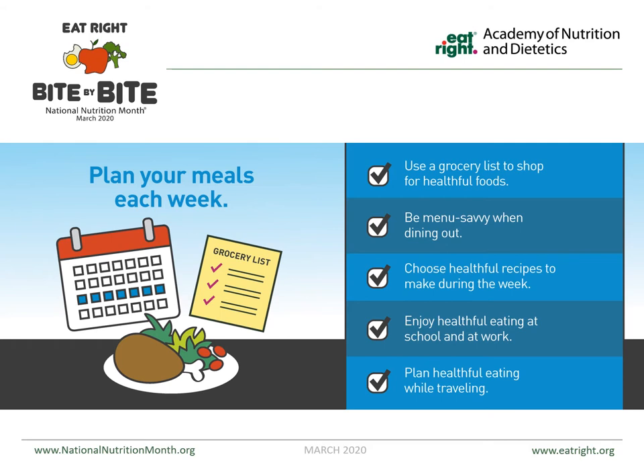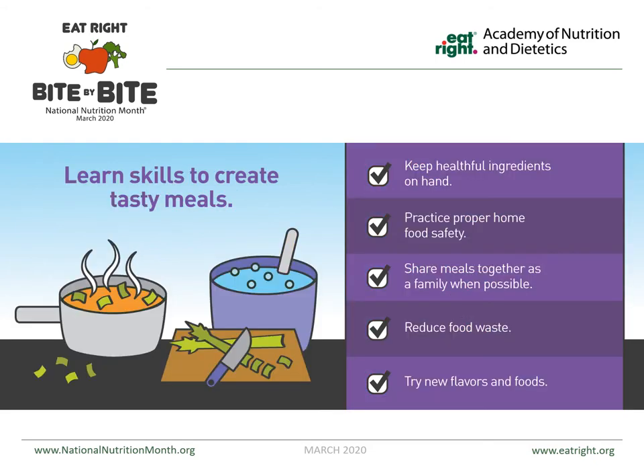You're enjoying healthful eating no matter where you're at. If you are traveling or out and about, make sure that you plan healthful meals or take some snacks with you. Learning skills to create tasty meals is helpful — there are wonderful cooking videos online that you can watch. You can even keep a laptop or tablet in your kitchen while cooking, just making sure you're being food safe and keeping your workspace clean. Sharing meals together as a family when possible, reducing food waste, trying new flavors and foods, and staying away from salt and adding more herbs and spices is always key.